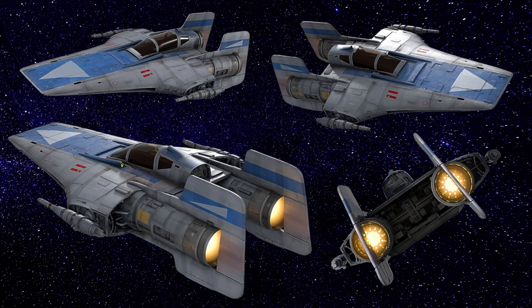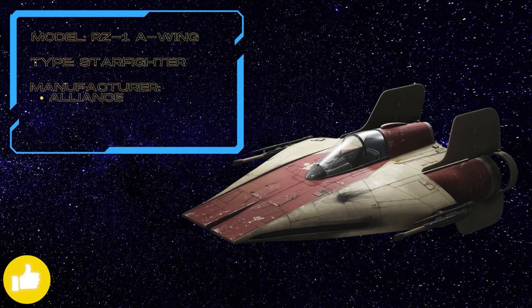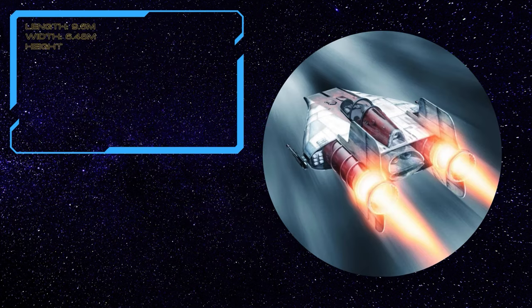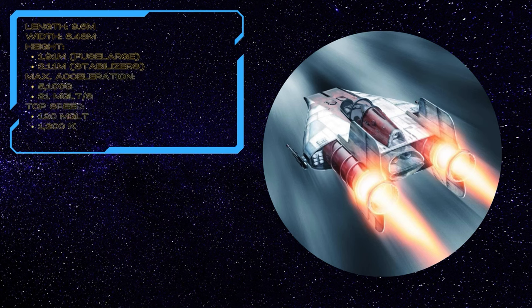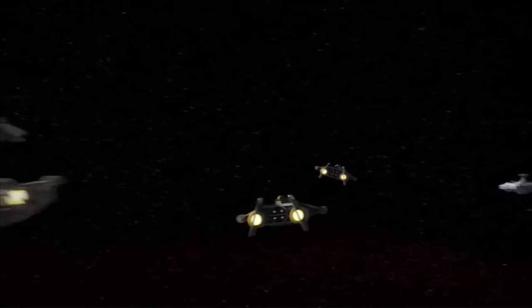Built by Incom Corporation and Alliance Underground Engineering, but designed by General Jan Bordona with the assistance of Walex Blissex, the RZ-1 A-wing was designed to be fast and nimble. It was 9.6 meters long and 6.48 meters wide, making it similar in size to some airspeeders. The A-wing also had a narrow attack profile with a fuselage height of 1.9 meters; including the stabilizers, it stood 3.11 meters tall. The compact nature of the A-wing was helpful in avoiding laser fire.